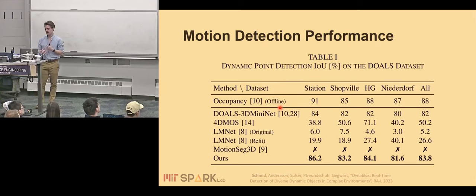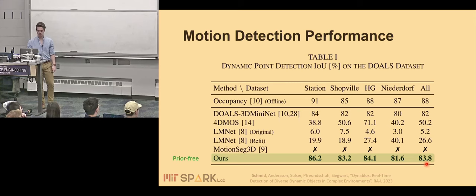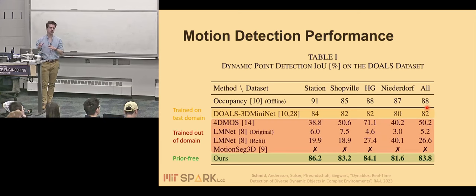Looking at detection performance — how many sensor points we correctly classify as moving — across four different scenes, our geometry-based incremental map-based motion detection achieves around 83 points IOU. Compared to recent learning-based approaches: one method trained on the specific domain gets slightly worse performance than our appearance-agnostic version. Other state-of-the-art learning-based approaches trained on different domains, like autonomous driving with pedestrians, do not translate well or even fail completely when applied to a new environment. Our incremental online version can get very close to the full hindsight of an offline reasoning method that takes all point clouds and all the time in the world.